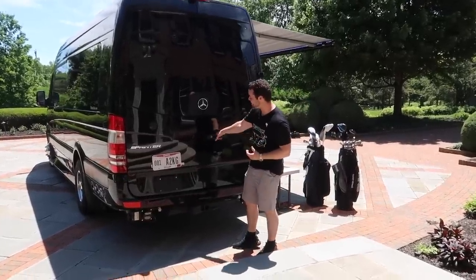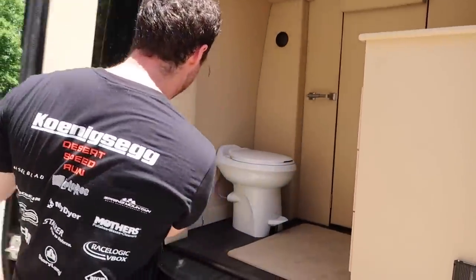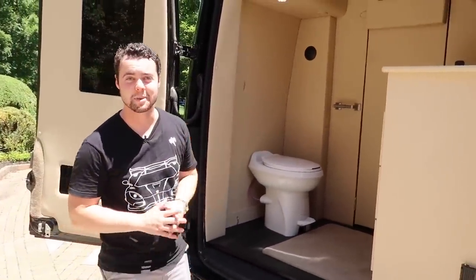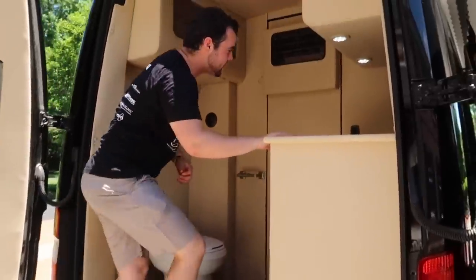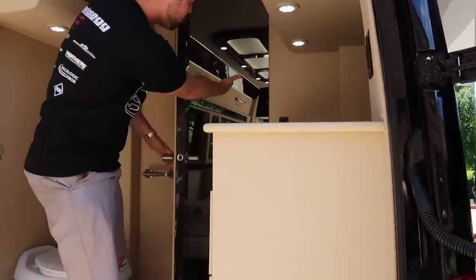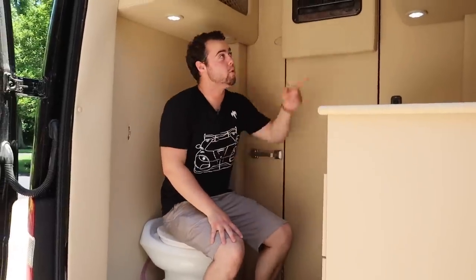There's so much to talk about on this van — let's work our way from the back to the front. Behind these massive doors is actually a bathroom. Unlike the sprinter van I drove prior, this bathroom actually has plenty of size. This is the only layout where the bathroom has been enlarged substantially, because when the door closes and you try to get in through the main cabin there's not enough space to get around the door comfortably.